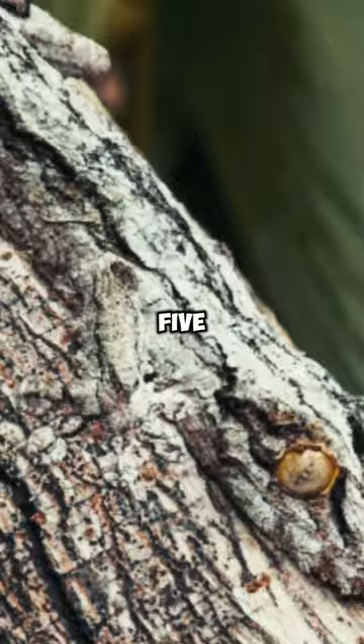5. Leaf-tailed Gecko — it's quite challenging to spot this tiny fellow hanging out on the tree trunk. 4.